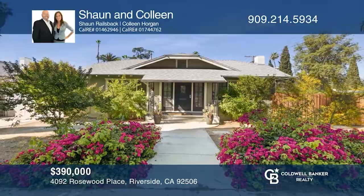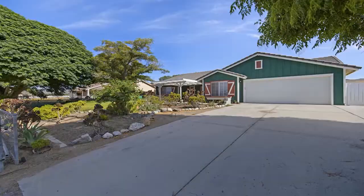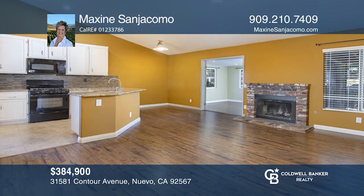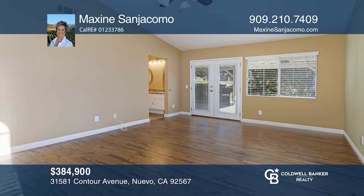Are you looking for country living that's still close to amenities? Look no further! This single-story spacious home features four bedrooms, two baths, and a bonus room. The kitchen and bathrooms have been recently upgraded with granite counters and tile flooring. The exterior includes drought-tolerant landscaping with a large covered patio in the back. Learn how to make this home yours with a call to Maxine Sangiacomo.